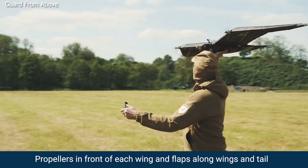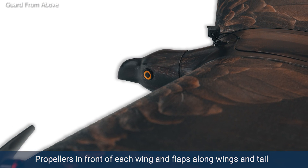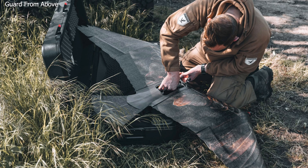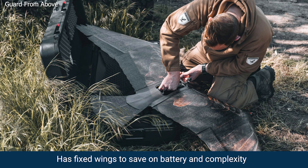It's driven by two propellers that are in front of each wing and steered by flaps along the back of its wings and tail. To reduce complexity and save on battery life, this bird drone has fixed wings, which means it's not actually going to flap like a real eagle.